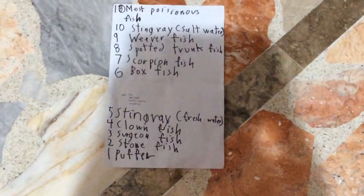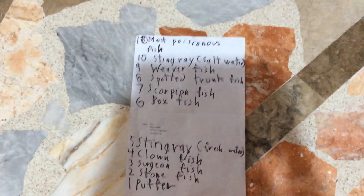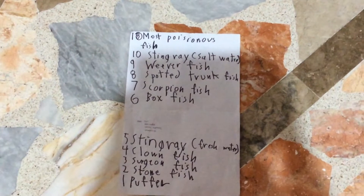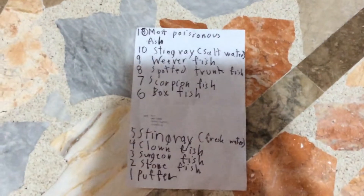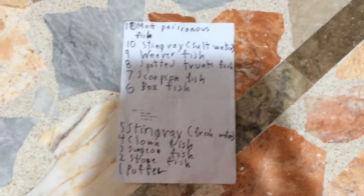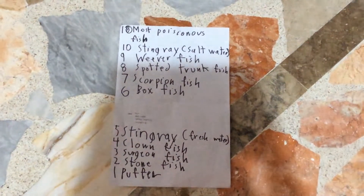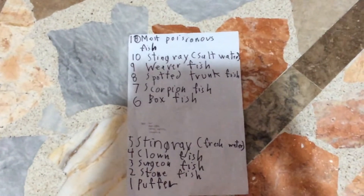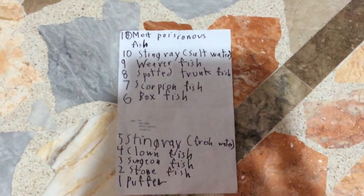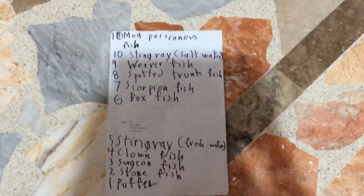Number 7, the scorpion fish. The scorpion fish is known for sharp spines. I think it's known for sharp spines. But it's still poisonous — it's one of the most poisonous fish. It's the 7th most poisonous fish.